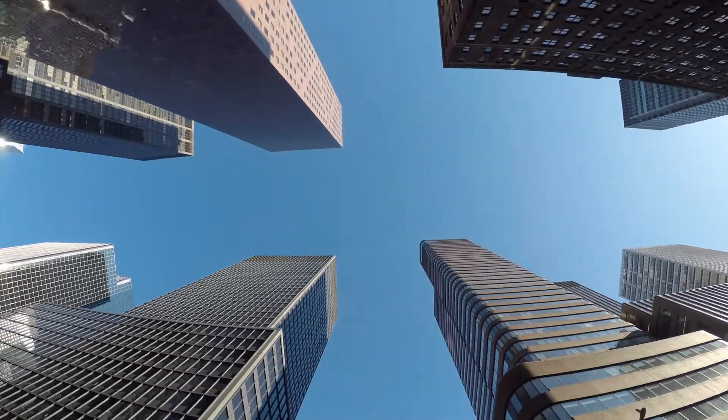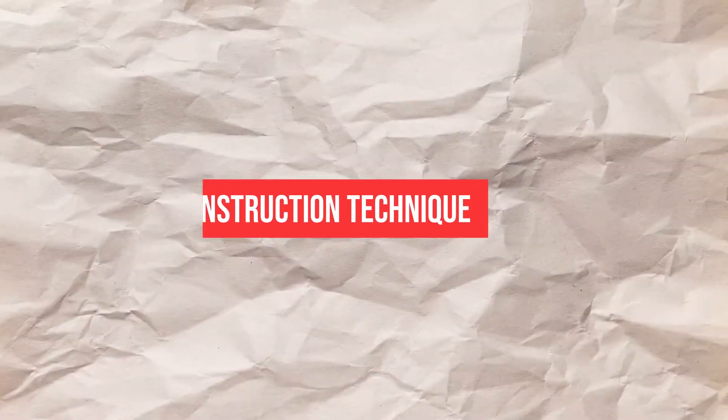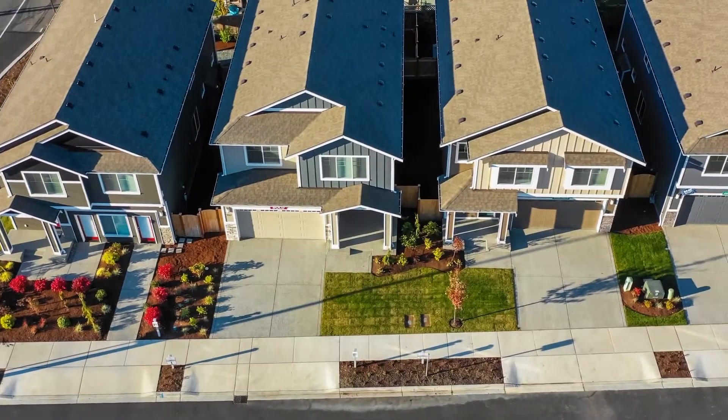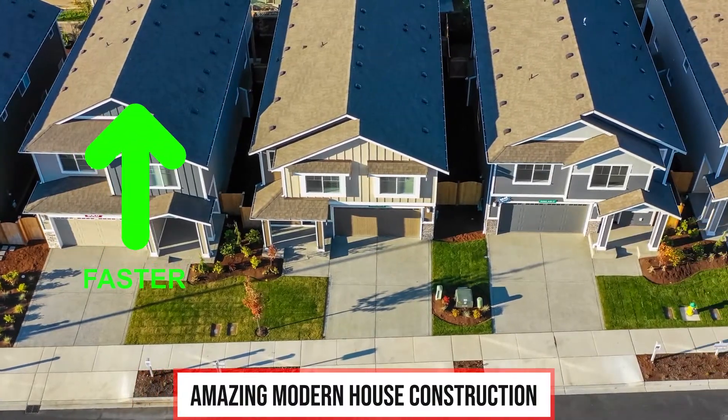Have you ever wondered about these tall, beautiful buildings around you? How much time or money investment do they need? Welcome to Construction Technique. In this video, we are going to talk about amazing modern house construction methods which are faster and less expensive.